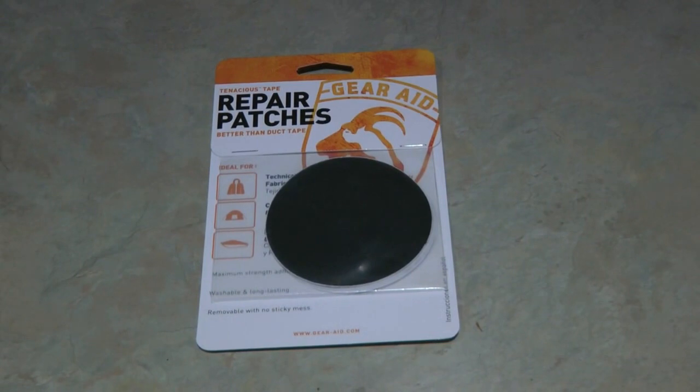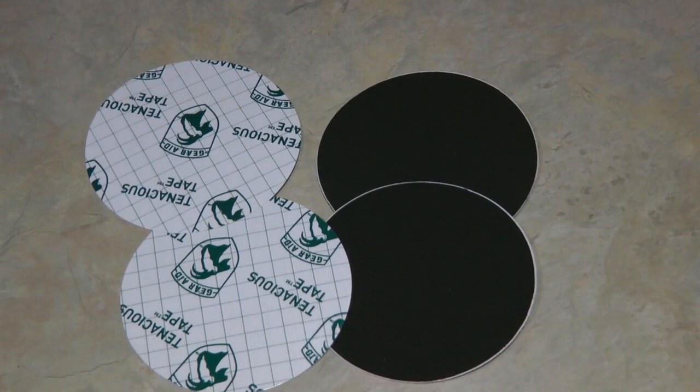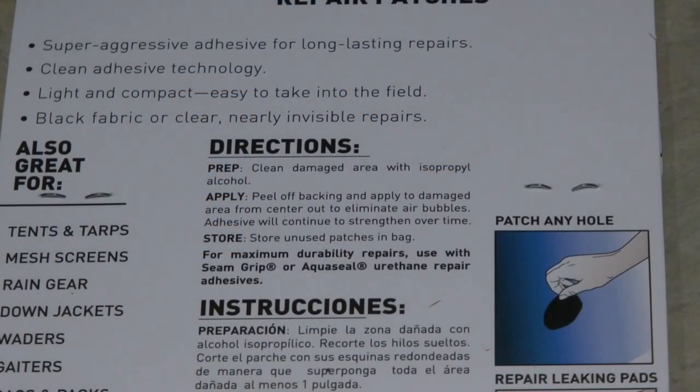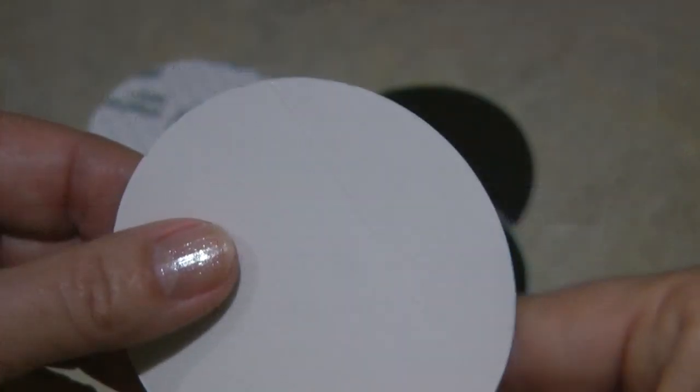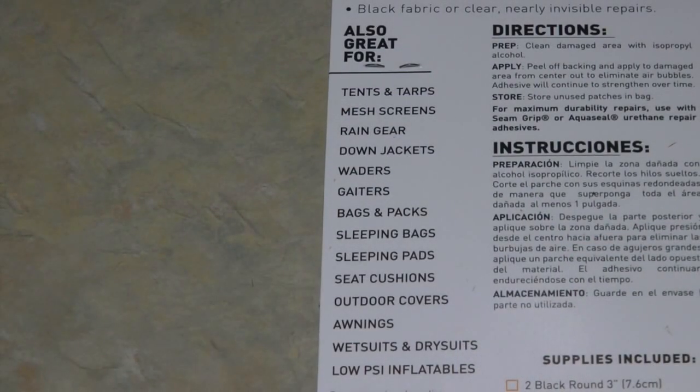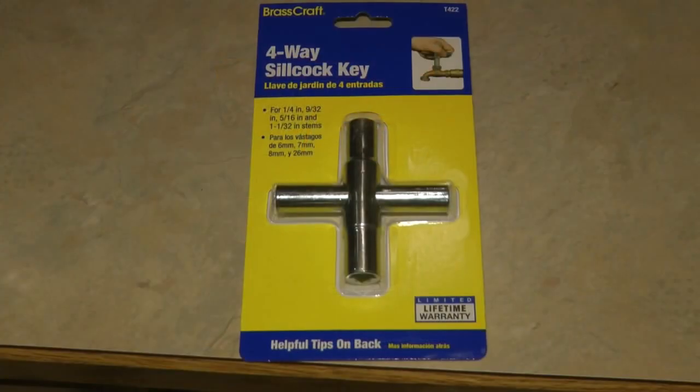Tenacious Tape repair patches by Gear Aid are great. Each package contains four patches — two black, two clear. You can use them for technical fabrics, canvas, nylon, mesh, rubber, vinyl, and plastic. They have maximum-strength adhesive and are washable and long-lasting. To apply, clean your damaged area with alcohol, peel off the backing, and rub it on. You can use Gear Aid Tenacious Tape patches for all kinds of clothing and outdoor gear.